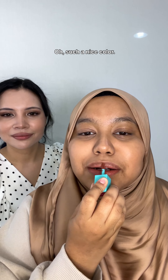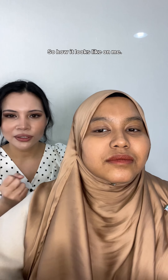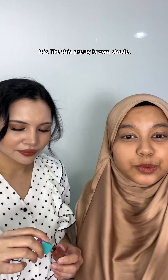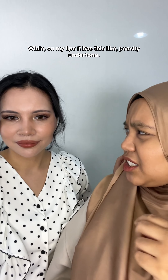Such a nice color! It looks nude on Shaira — so how will it look on me? Let's see. It looks a little bit darker on me. It's like this pretty brown shade, while on my lips it has this peachy undertone.